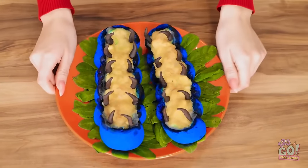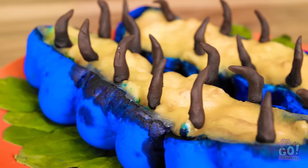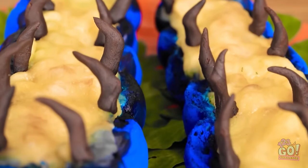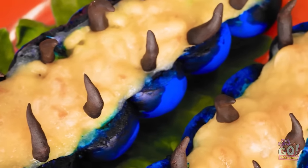Looks pretty real, doesn't it? And believe it or not, you can eat all of it — even those creepy crawly legs! It's my masterpiece! Nice! But what about you, Mandy?